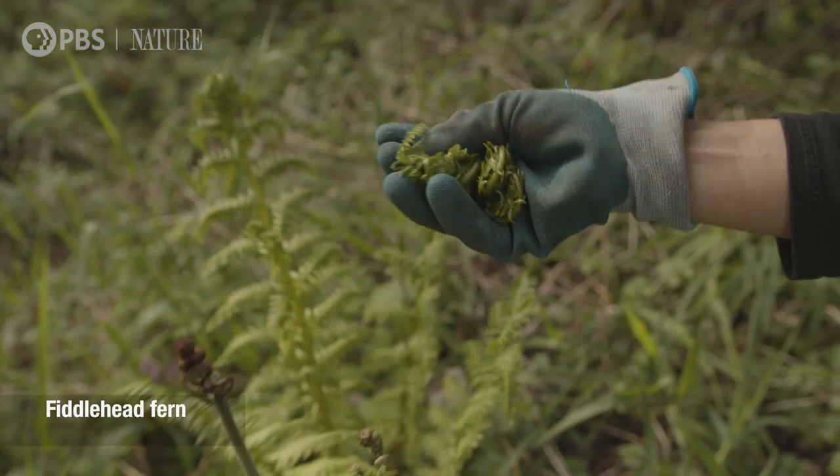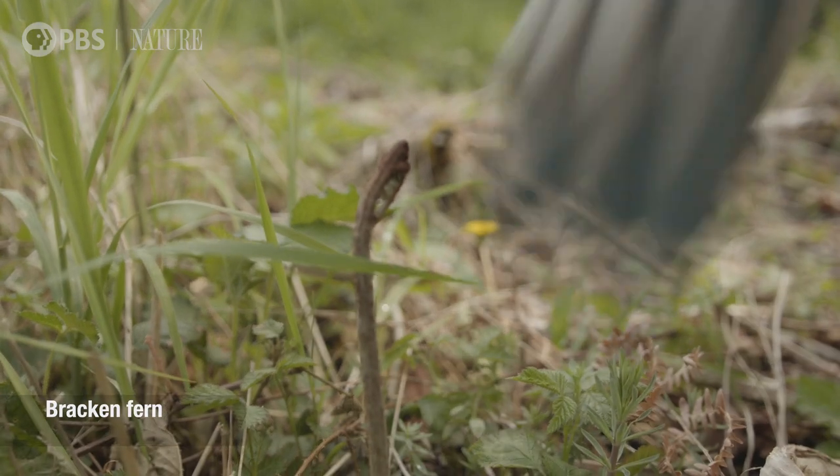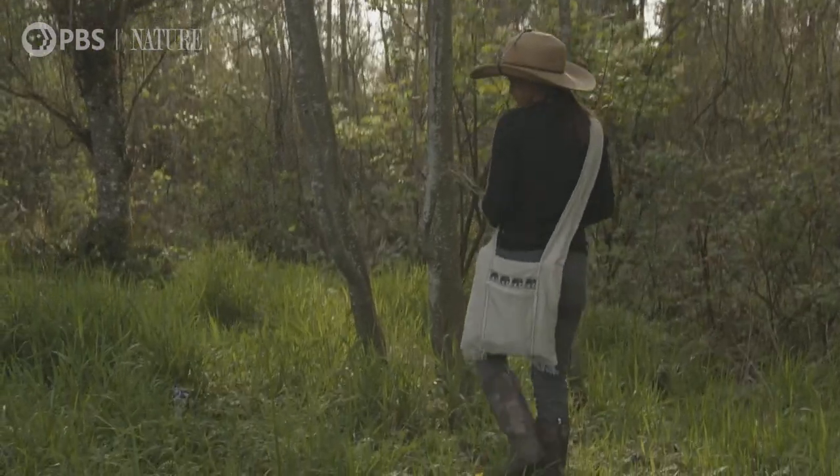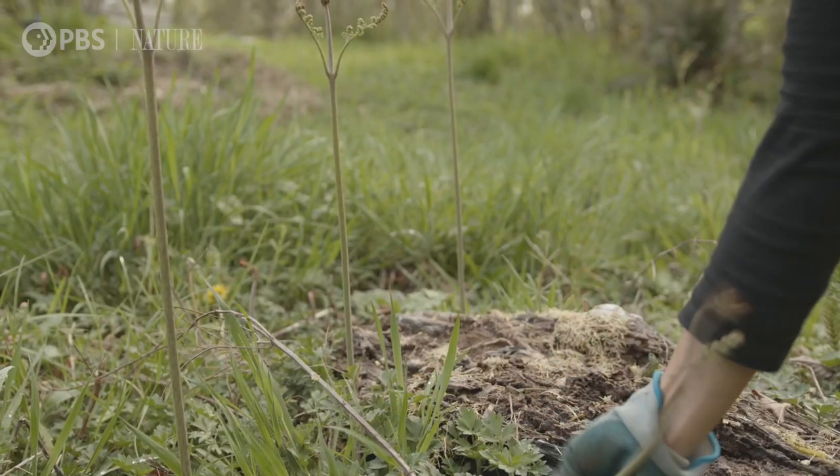One of my favorites are fiddleheads and bracken fern. Bracken fern can be bitter, so I blanch them in salt water and soak them overnight.